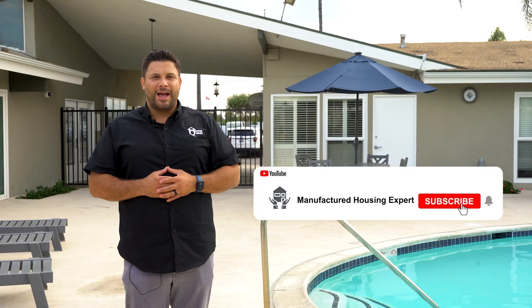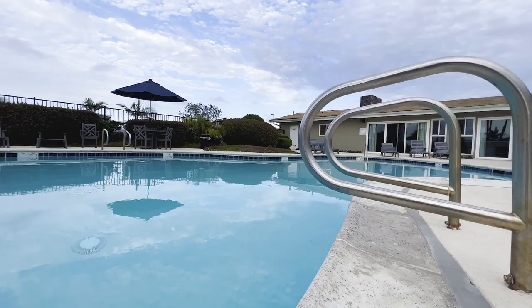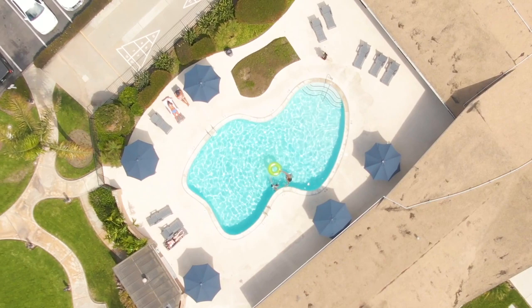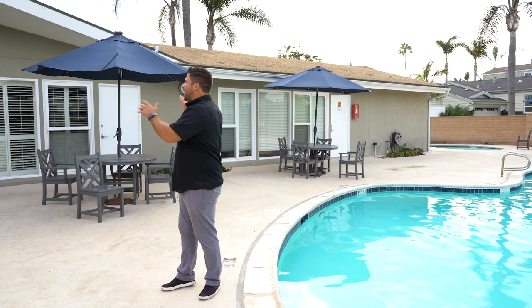If you're new to the channel, make sure you hit that subscribe button and ring that bell to be notified when we premiere new tours. Let's go tour Lanikai Lane. Recently, the community owners completely renovated the entire clubhouse and office.